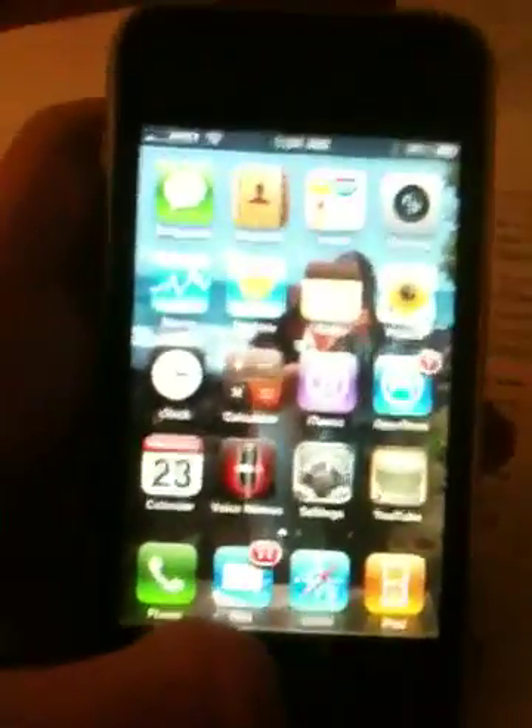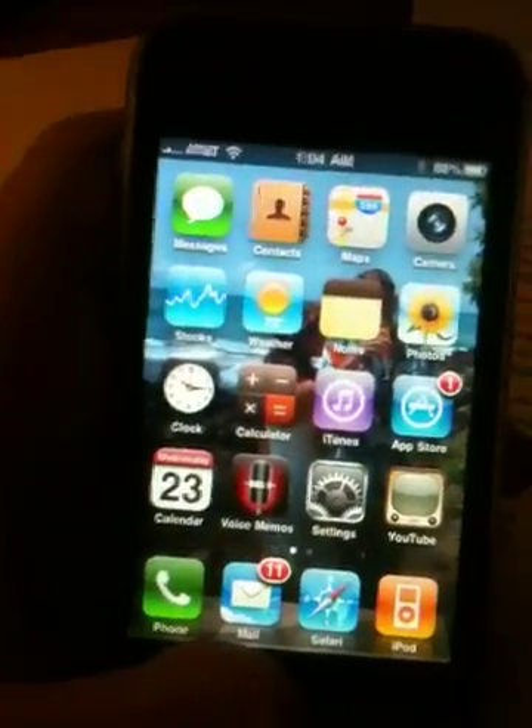Let's start with the most important feature. Whenever you think of iPhone OS 4, you probably think of multitasking. That's the biggest feature. I'm just going to double tap the home button and up comes a multitasking bar right here.